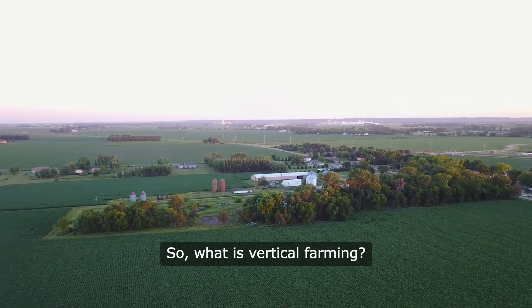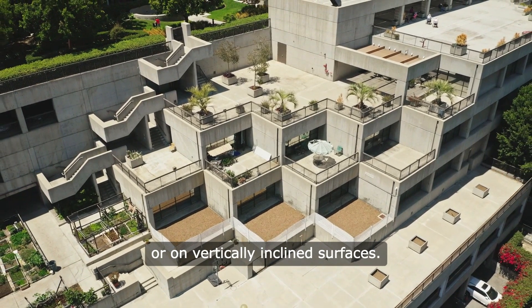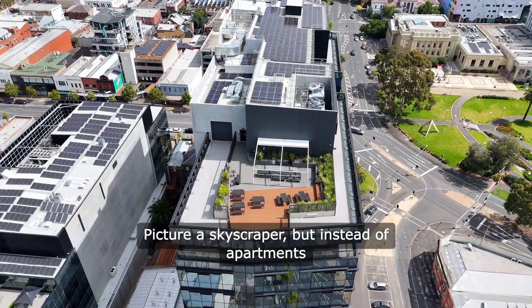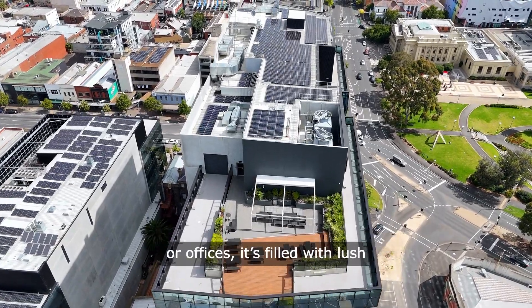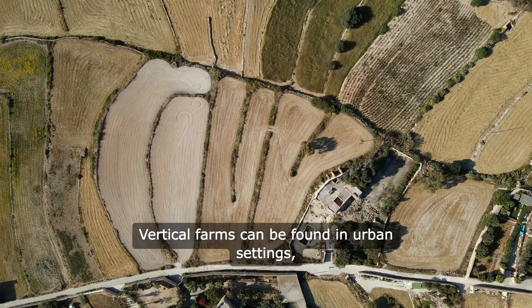So, what is vertical farming? At its core, it's a method of growing crops in stacked layers or on vertically inclined surfaces. Picture a skyscraper, but instead of apartments or offices, it's filled with lush greenery, fresh vegetables, and herbs.